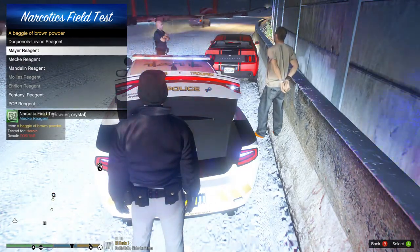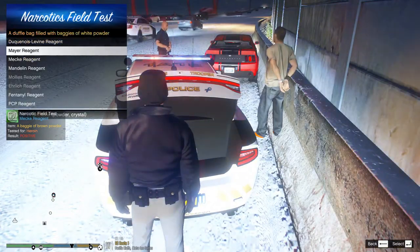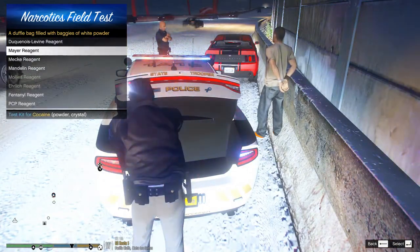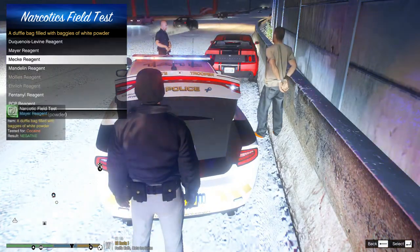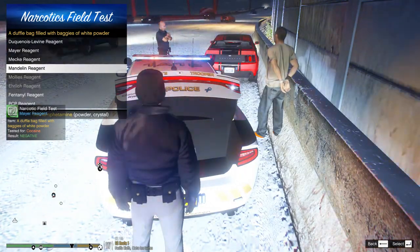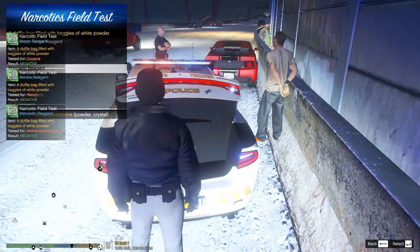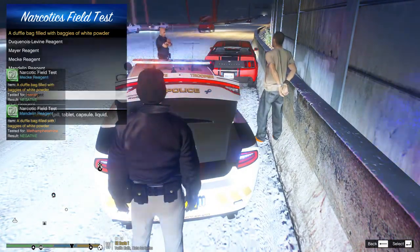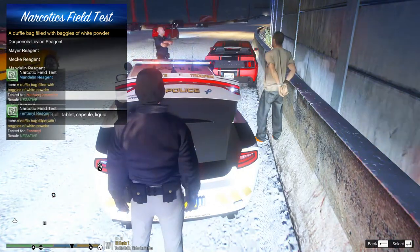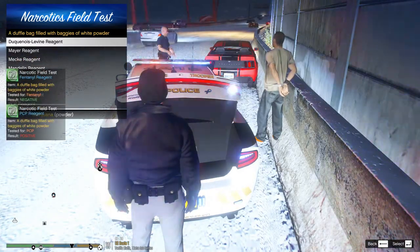He's definitely going to jail today. Baggie of brown powder — let's check to see if that's gonna be heroin. Positive for heroin. We're gonna test the white substance, the white powder in the duffel bag, and see if that's positive for cocaine. Negative for cocaine. We'll check it for methamphetamine. Let's see if it's fentanyl. PCP. Alright, so it's positive for PCP.